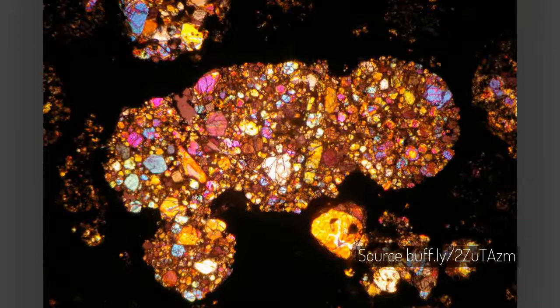Ever wonder what a meteorite looks like inside? This image was made in cross-polarized light in the Allende meteorite. The effect, called birefringence, causes the colors of the crystals to change as the polarizer is rotated.